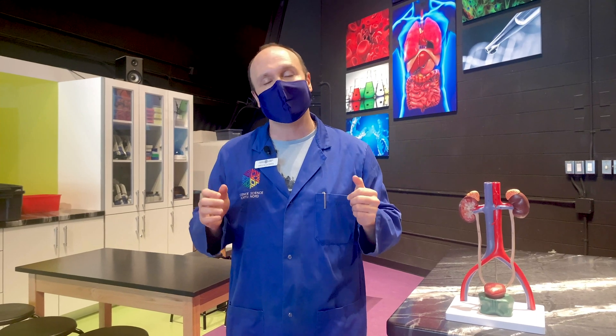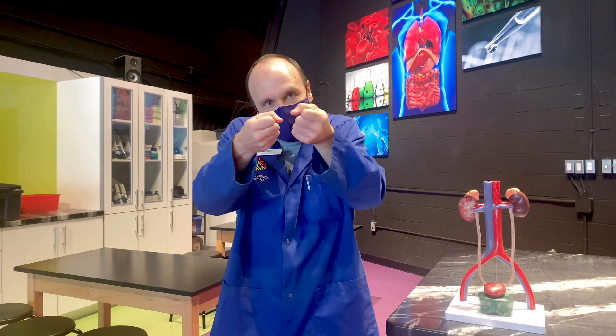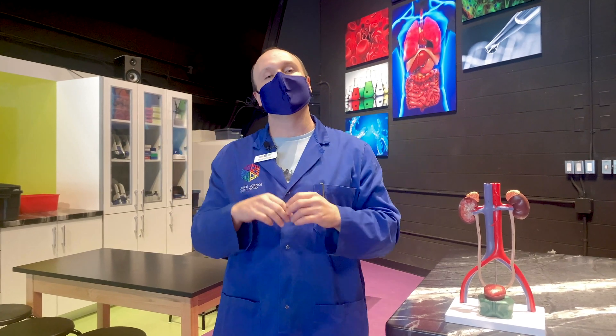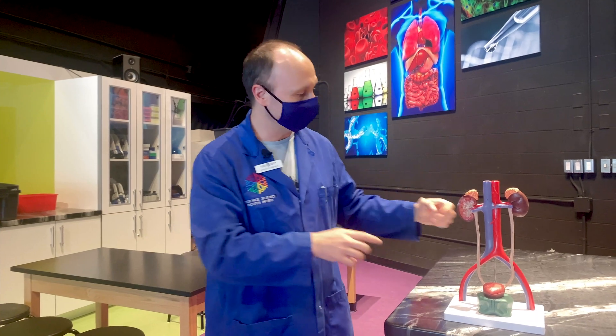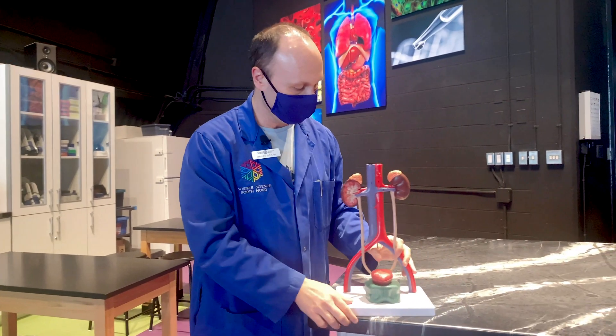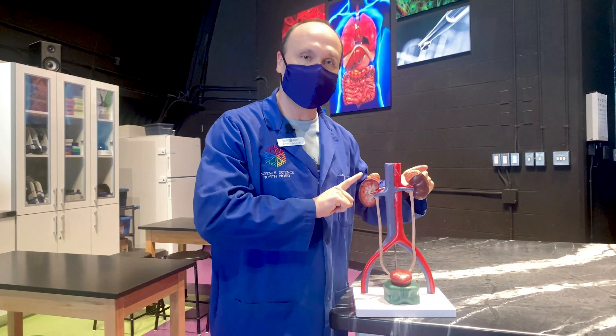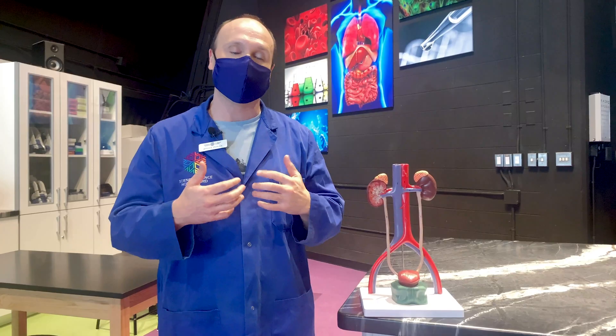So it's a completely normal reaction. But when you have that constriction of the blood, what happens is that your blood pressure starts to go up and your body doesn't want that — it wants to maintain the blood pressure the same. So another organ starts to work, starts to kick in. And I have an example right here, a model of the kidneys. The kidneys are right here. Those organs are actually involved in maintaining your blood pressure.